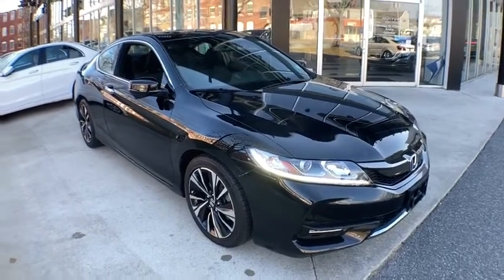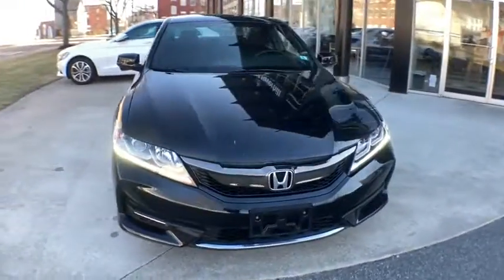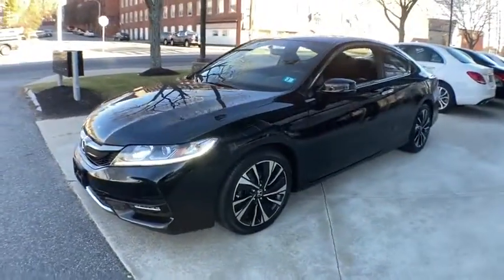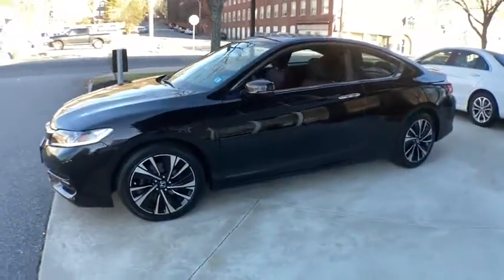Take a ride in the 2016 Honda Accord. Ingeniously simple, yet overflowing with luxury and technological creativity. All that and more in the Accord.